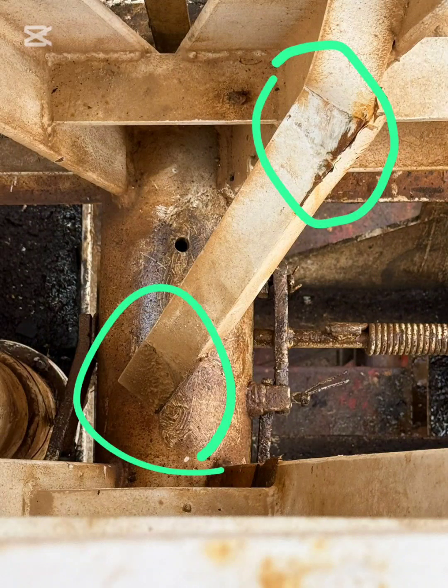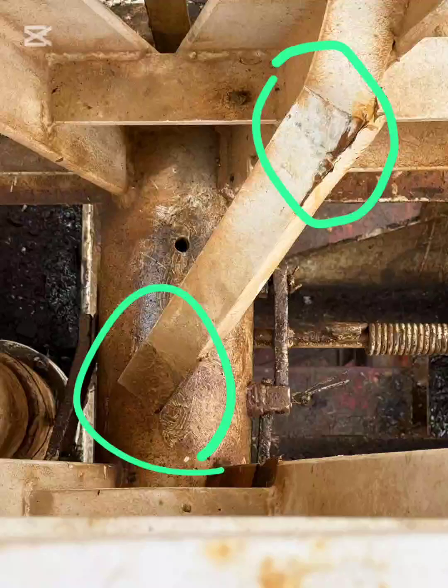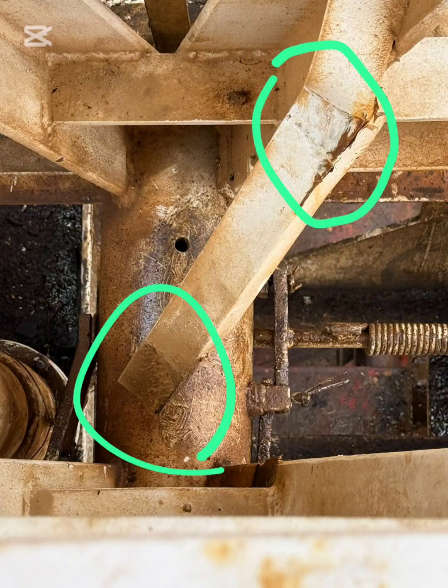Bottom line: this mast section shows fatigue damage, corrosion, and evidence of prior repair in a critical structural zone, representing a potential dropped structure and catastrophic failure risk if left unaddressed.